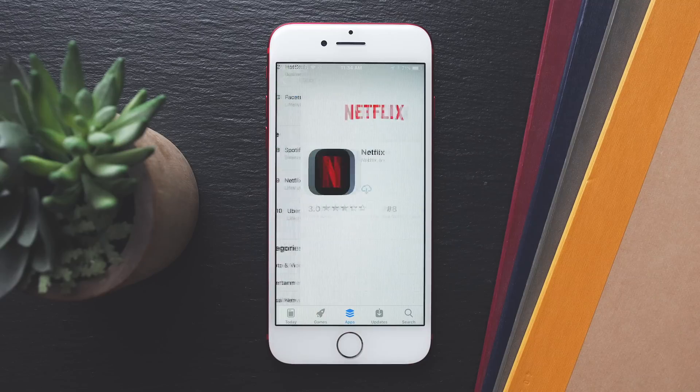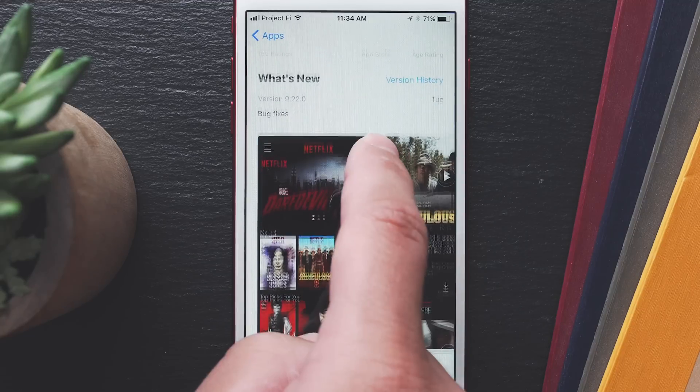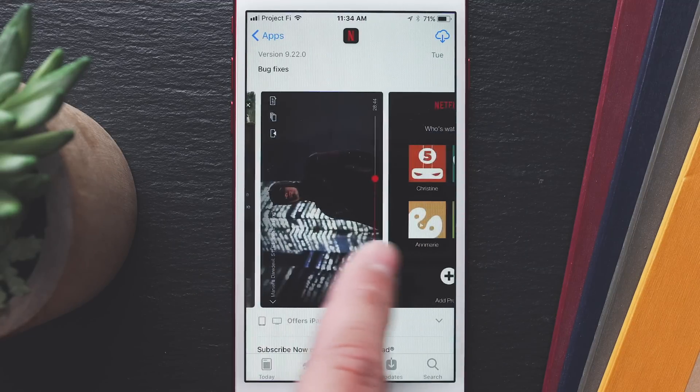When actually viewing an app, up top you'll see the most important information like the age rating and the star rating, and when scrolling down, you'll see images and videos of the app, and reviews from users.